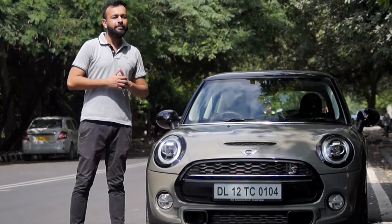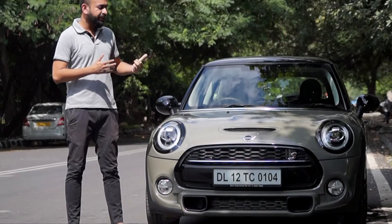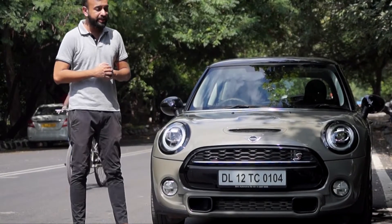Greetings from MiniBurd Automotive. I'm Aditya and this is the 3-Door Cooper S Hatch that we have with us today.